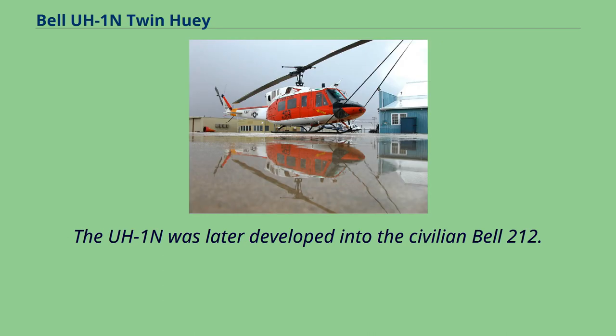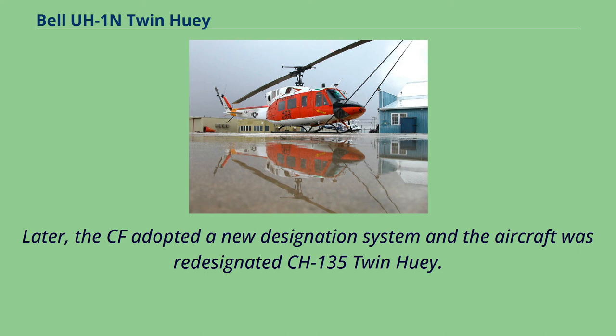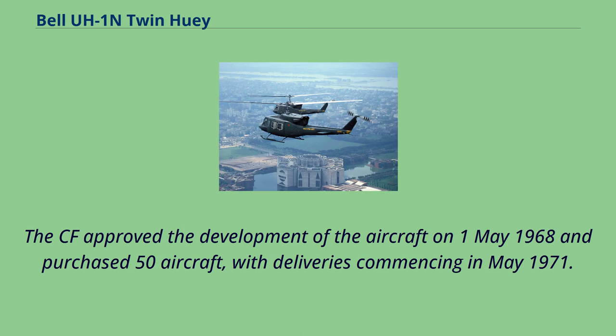The UH-1N was later developed into the civilian Bell 212. Based on the stretched fuselage Bell 205, the Bell 212 was originally developed for the Canadian forces under the designation CX-1N Twin Huey. The CF later adopted a new designation system, re-designating the aircraft CH-135 Twin Huey. The CF approved development on May 1, 1968 and purchased 50 aircraft, with deliveries commencing in May 1971.